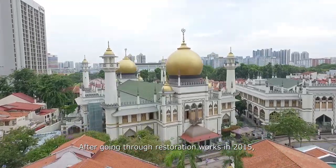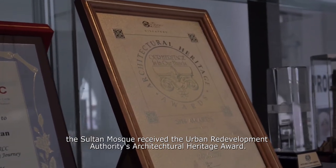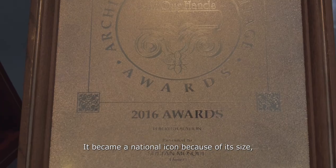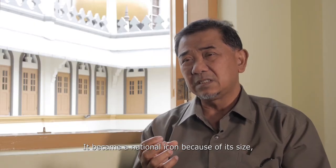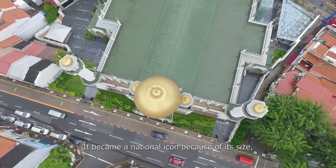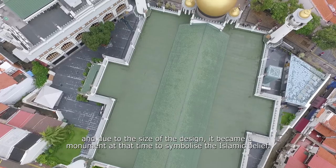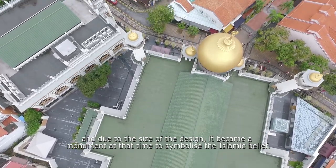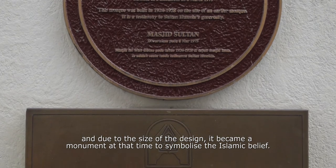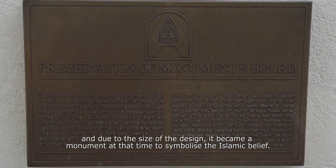After going through restoration works in 2015, the Sultan Mosque received the Urban Redevelopment Authority's Architectural Heritage Award. It became like some sort of national icon because of its size, and due to the design, it became sort of like a monument to symbolize the Islamic belief.